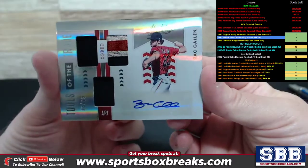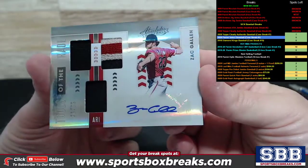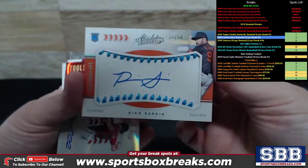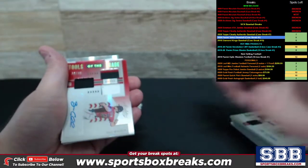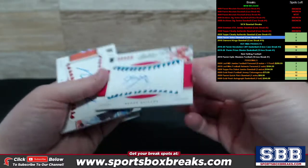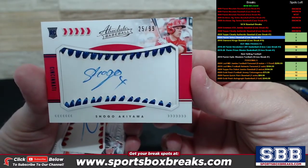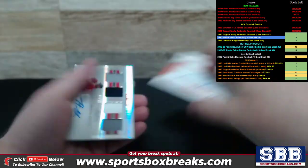Tools of the Trade Triple — Arizona did well, and San Francisco absolutely crushed it, numbering to 75. Rico Garcia, 32 out of 50. Tools of the Trade Triple, Zach Allen, Arizona, one more time. Cincinnati had a couple in there as well, 25 out of 99. San Francisco — Mauricio Dubon to 149.